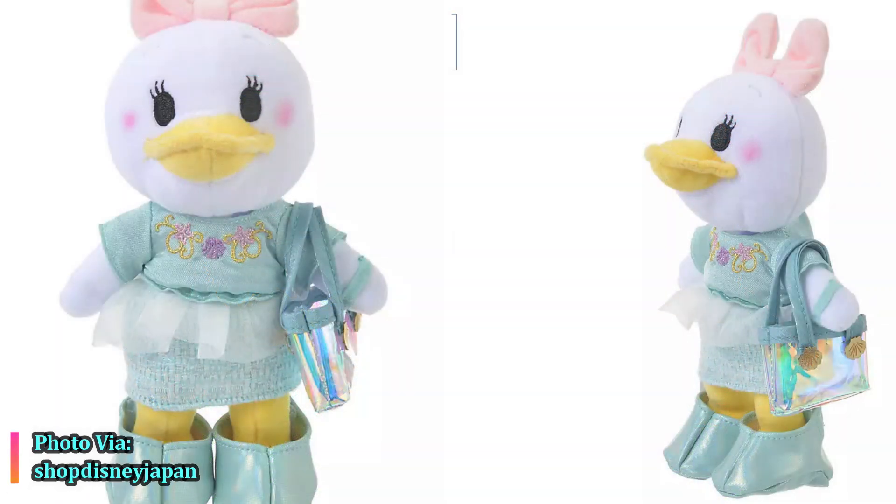Here is Daisy in the second Little Mermaid outfit. It comes with two pieces — a top and a little skirt. You can see the little shoes, they look like two little buckets. And then we have a purse that is opened, which I think is an awesome detail — who doesn't want a little purse you can stick your little items in? It looks like there are shells on the purse and embroidery on the shirt. That could be a great mix and match option.